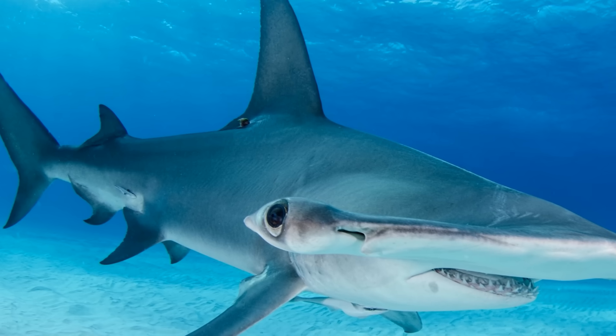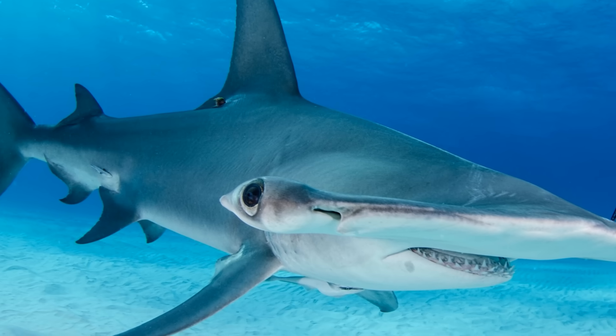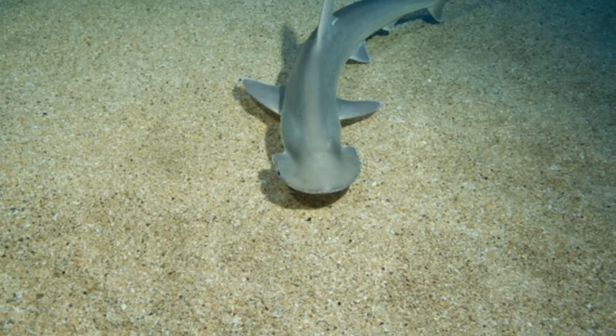It is far smaller than the most famous hammerhead, the Great Hammerhead, being only 60 to 90 meters long, compared to the Great Hammerhead, which is 4 to 6 meters long. Before we get to the interesting plant-eating part, there is another unique thing about these sharks.